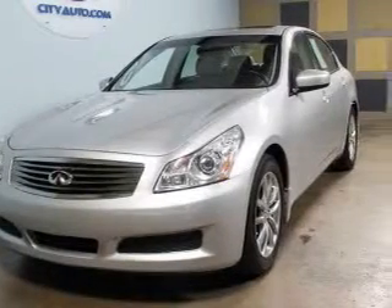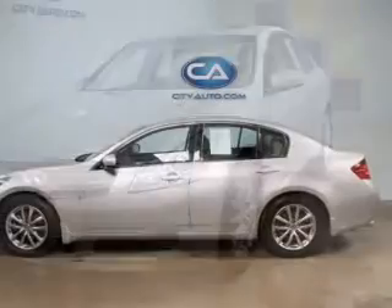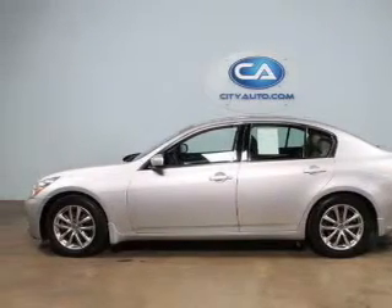This is a used 2009 Infiniti G37, powered by rear-wheel drive, a 3.7-liter, six-cylinder engine.